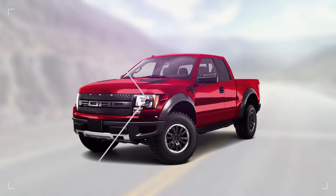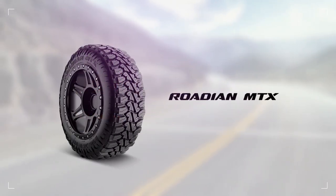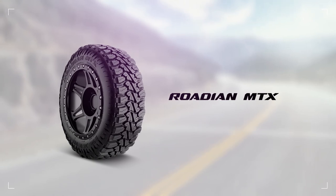The Rhodian MTX is as customizable as it is versatile, so choose your favorite look and begin blazing your own trail.